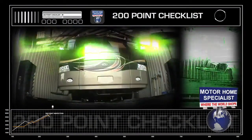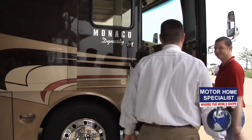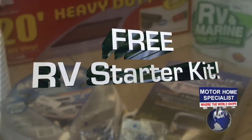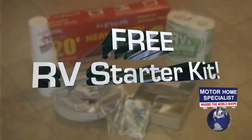Each new RV goes through a rigorous service checklist twice before your arrival. Once here, you will be greeted by a service tech and shown how everything works and that everything is working properly on your new unit. You will also have an RV starter kit that includes a new water hose, sewer hose, chemicals, campground guides, and much more.